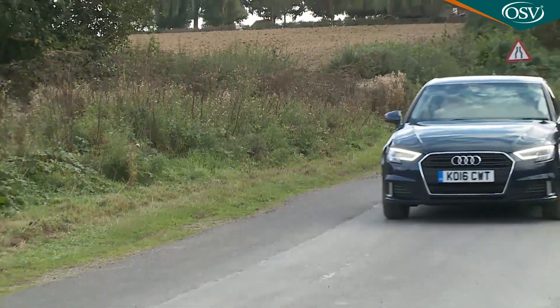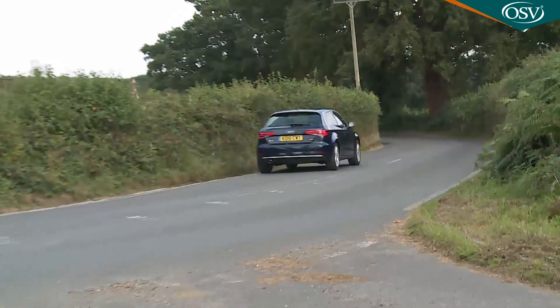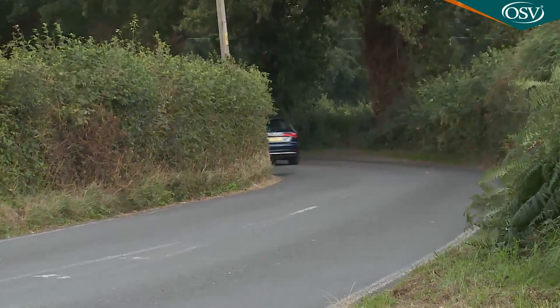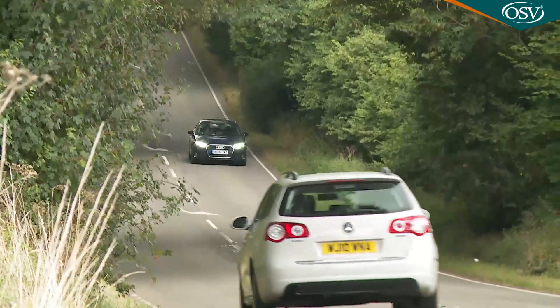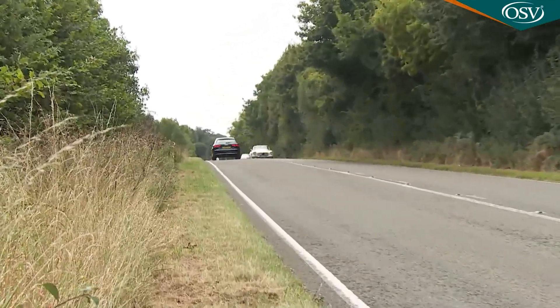Probably the most significant change is the addition of that entry-level 1.0-litre model. Business buyers may be disdainful of a three-cylinder Audi, but private customers really shouldn't be — this unit punches well above its weight with more power and torque than a comparable four-cylinder Mercedes A 160, while delivering well over 60 miles per gallon. Using this unit, 62 mph from rest takes 9.9 seconds in the sportback on the way to 128 mph maximum. Those figures improve to 8.2 seconds and 136 mph if you pair it with the 150 PS 1.4-litre cylinder-on-demand TFSI model.